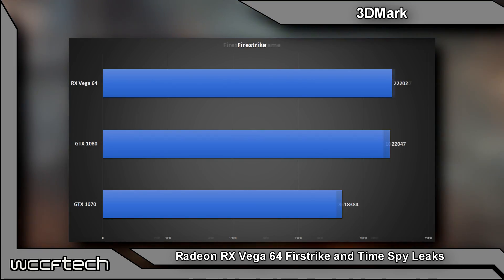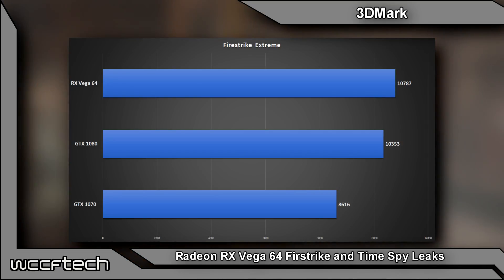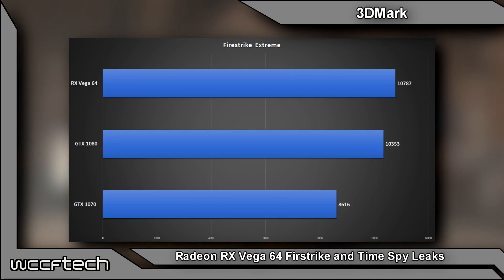Moving over to Firestrike Extreme, we see a little more of a lead for RX Vega — it comes out at 10,787 versus 10,353, so a 400-point lead there. That's an okay margin, and you can see it's clearly much faster than the GTX 1070.